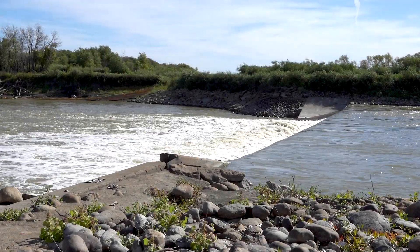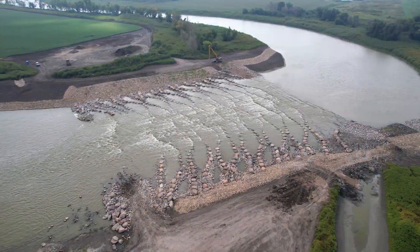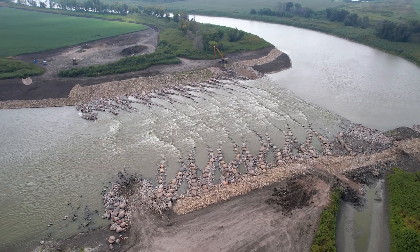This is what Drayton Dam looked like last summer. This is what it looks like now that the Lowhead Dam project is near completion.